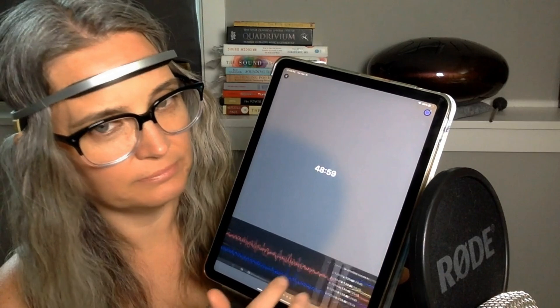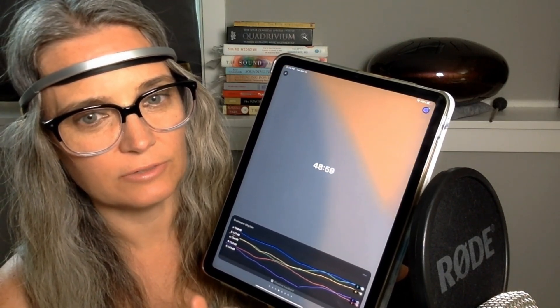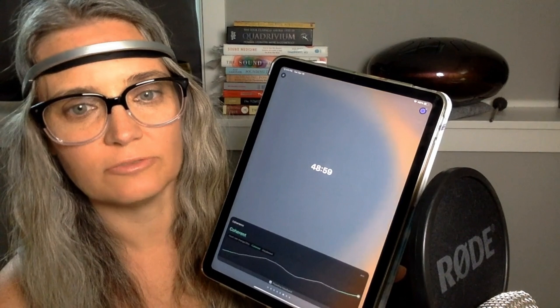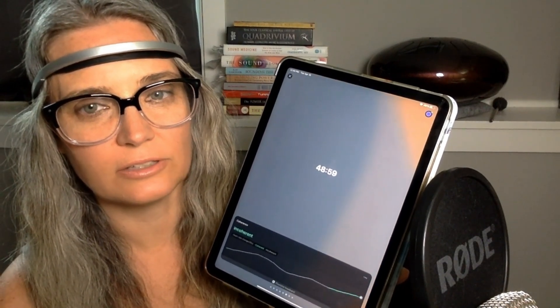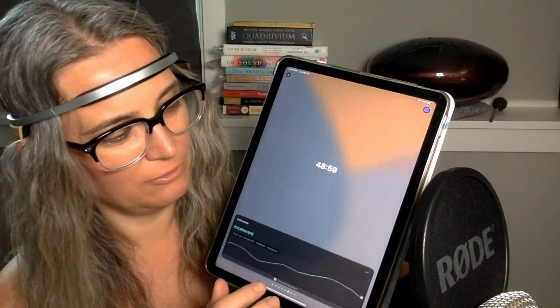So you can see left and right brain, and this tells you alpha, theta, beta, delta, gamma — your different waves. And there are just various things in here; there's lots of tools. So this is something you have to explore and decide what tool you're looking for.